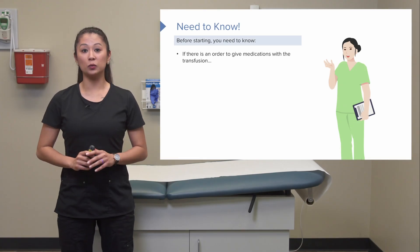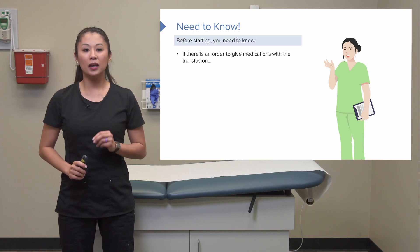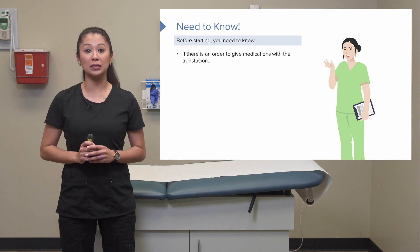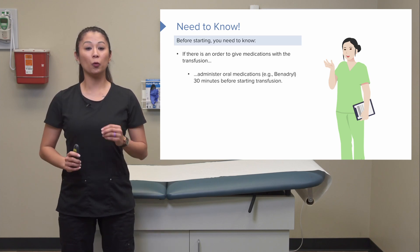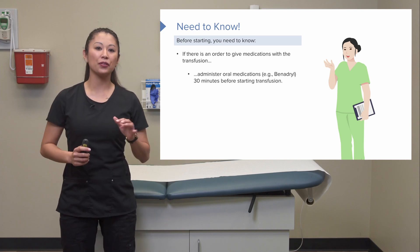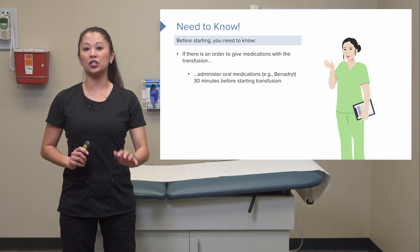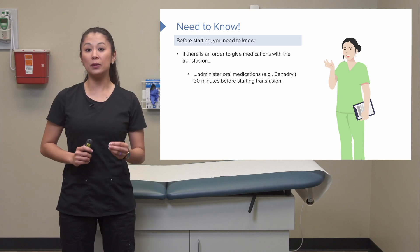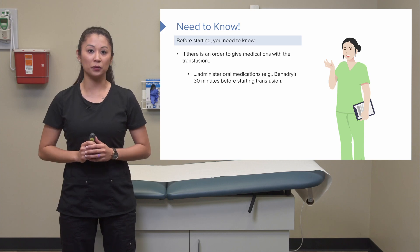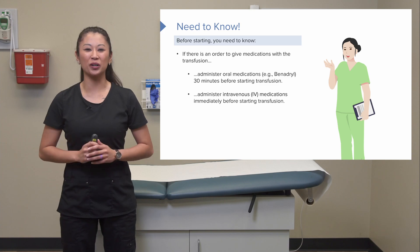Make sure you check your physician's orders, as there are often orders to give medications with the transfusion or in between. If we're giving oral medications such as Benadryl, for example, we need to give this about 30 minutes before even starting the transfusion. Be diligent in checking physician orders, as we may do this to reduce the risk of a transfusion reaction. We may also administer IV medications immediately before starting the transfusion.